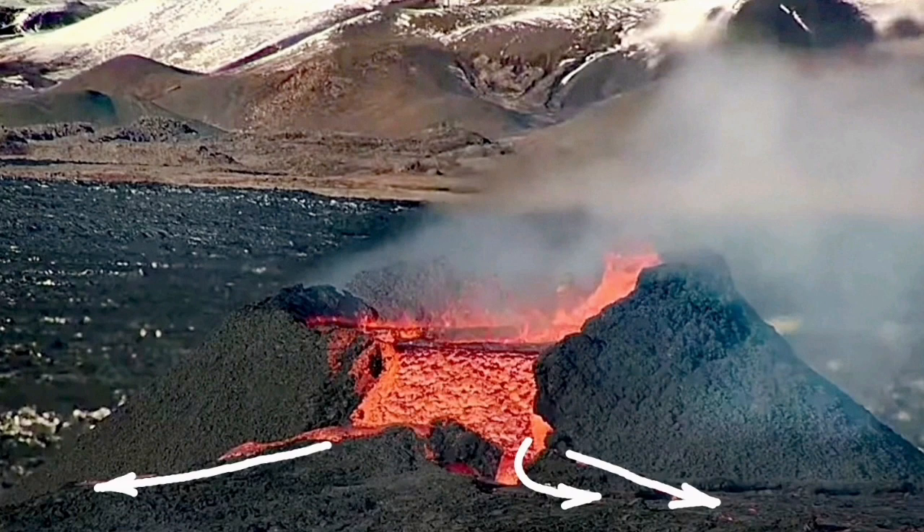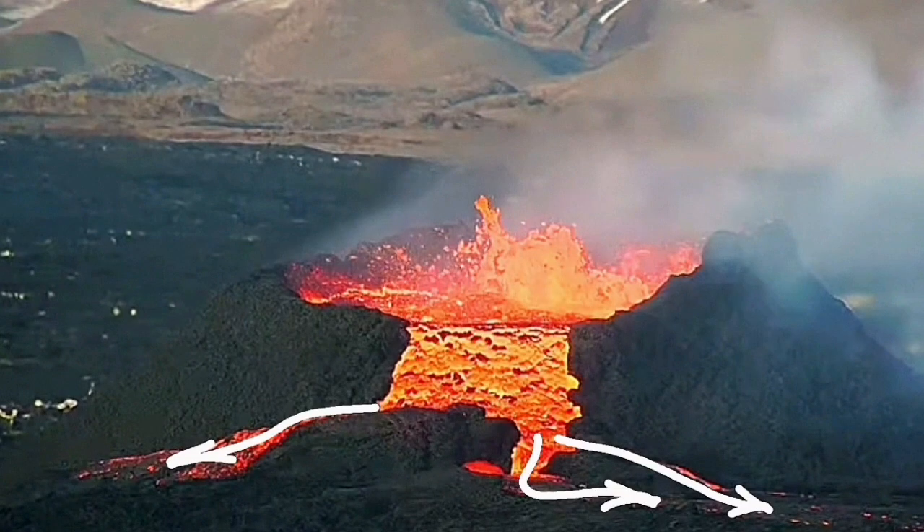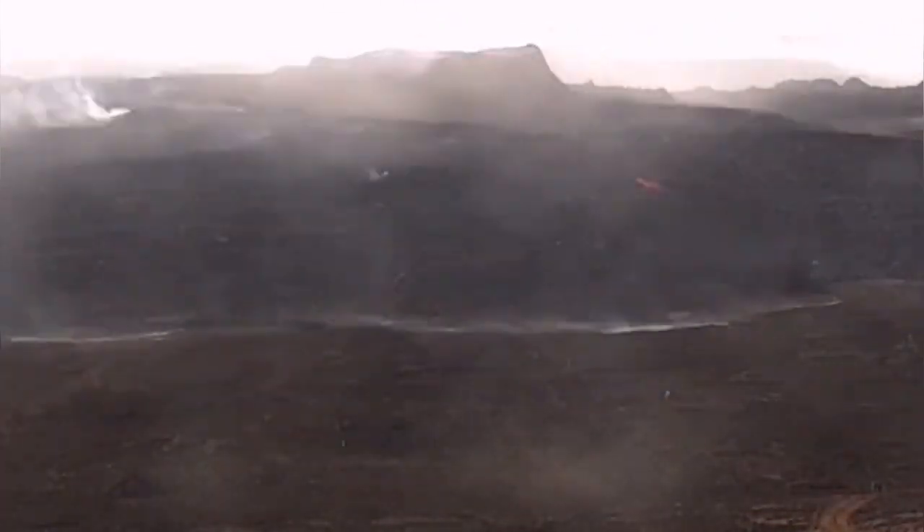We are seeing the lava flowing laterally away from the usual canal that the lava had to flow, creating this excess amount that produces what we call a shield.